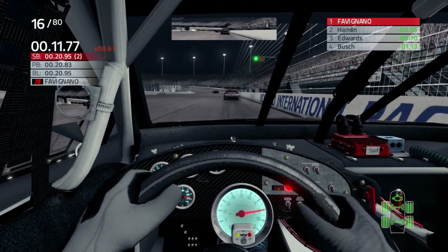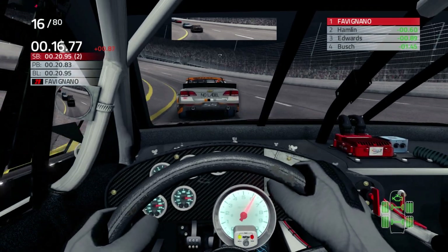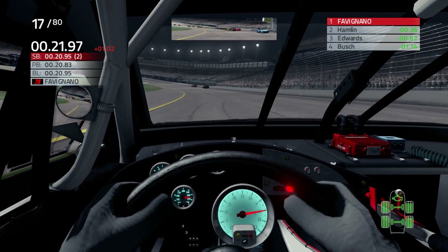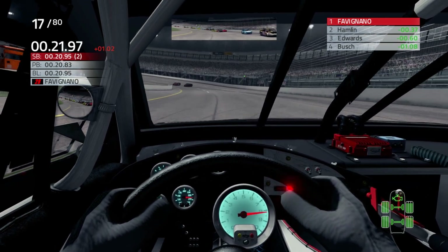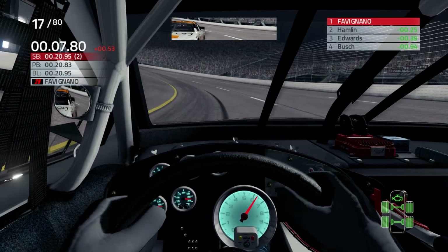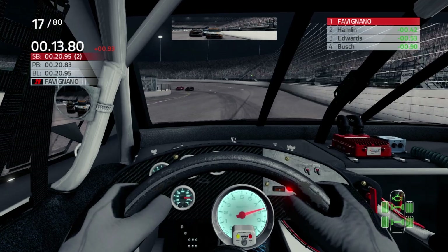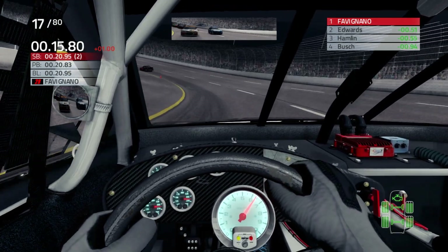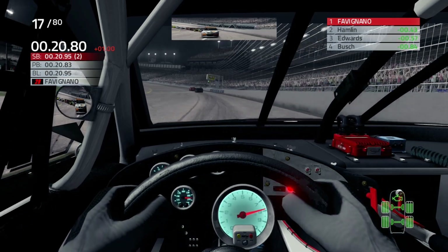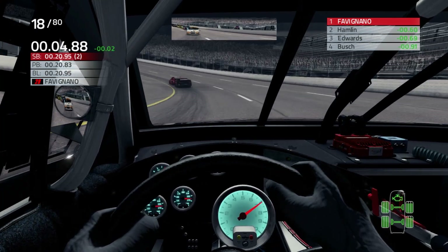I think Denny Hamlin's gaining on us quite a bit there. Of course we're dealing with JJ Yealy right now, and we've just got to be smart and pick our battles. We got really loose there because I'm not picking my battles all the way with AI. I got the nerves going there, got the heart pumping a little bit. I got back in the gas a little too early — we just slid the car around turn four. That's because I got a little happy there trying to get around JJ Yealy.